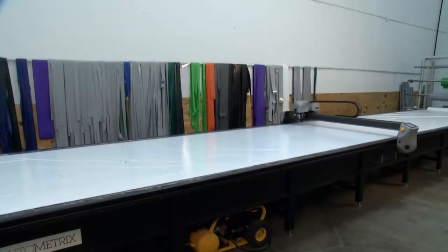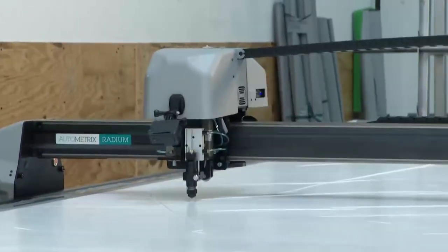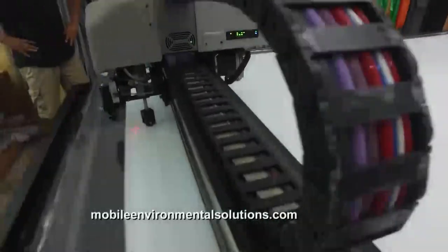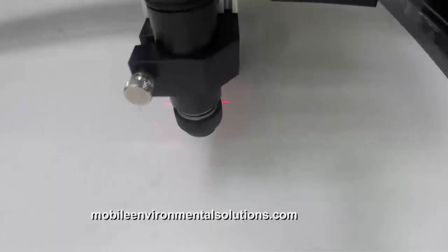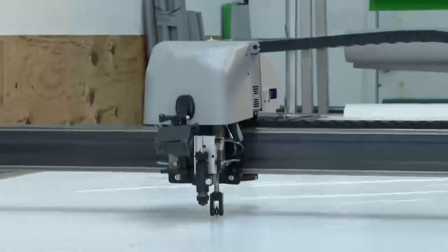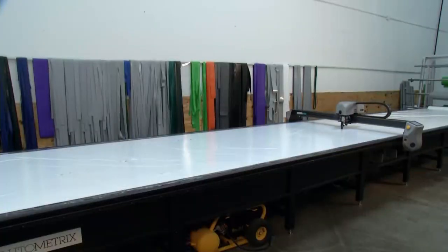The cutting machine draws the lines where it wants the sewers to sew, then comes back and cuts. It also labels the patterns so the sewers know what patterns go together. And for future reference, if a panel needs to be changed out, we'll know which panel by code. The same cutter handles everything and cuts different thicknesses of material.